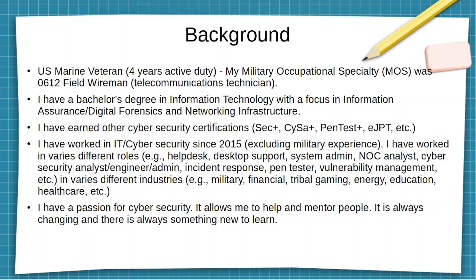My background: U.S. Marine veteran, spent four years active duty. My MOS was Field Wireman, which is a telecommunication technician, which consisted of installing, maintaining, and configuring various different telephone switchboards, and also deploying various different mediums to communicate, such as CAT3, CAT5 cable, etc.